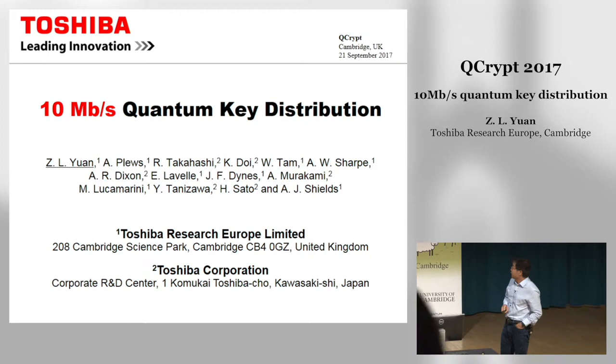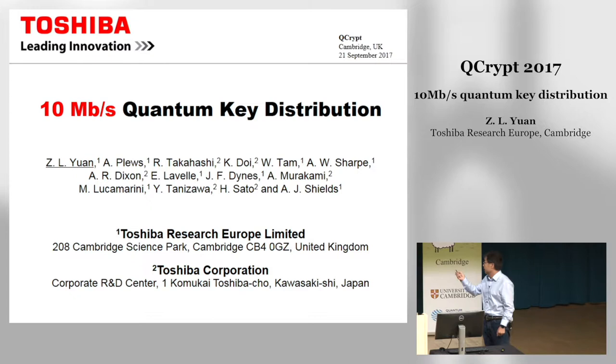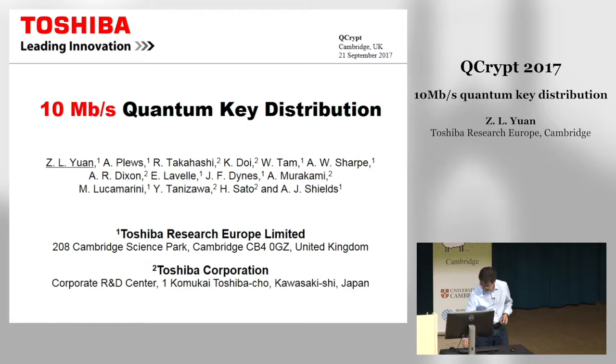Good morning everyone. My name is Zhe Liangyuan from Toshiba Research Europe. I'm going to talk about our latest Hikari system which achieves 10 megabits per second in real time. This work is a result of collaboration between our group and our colleagues at the Corby Research R&D Center in Japan.